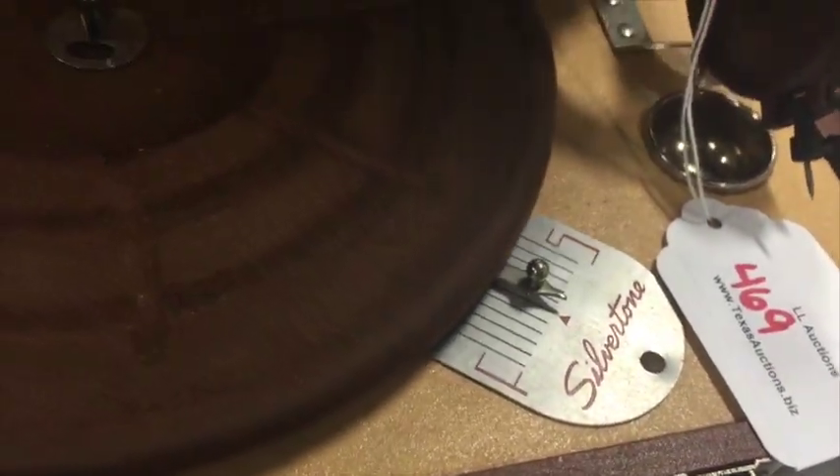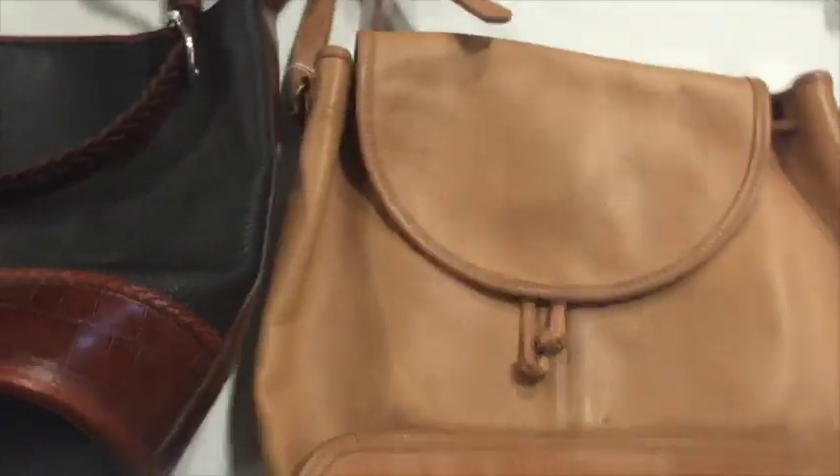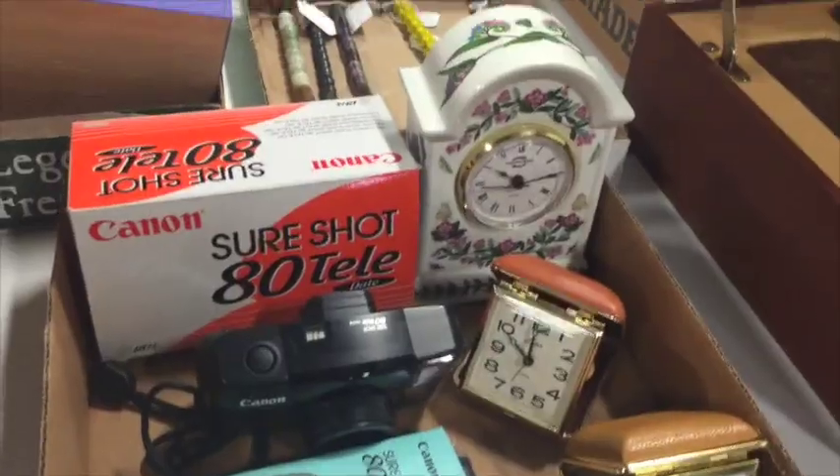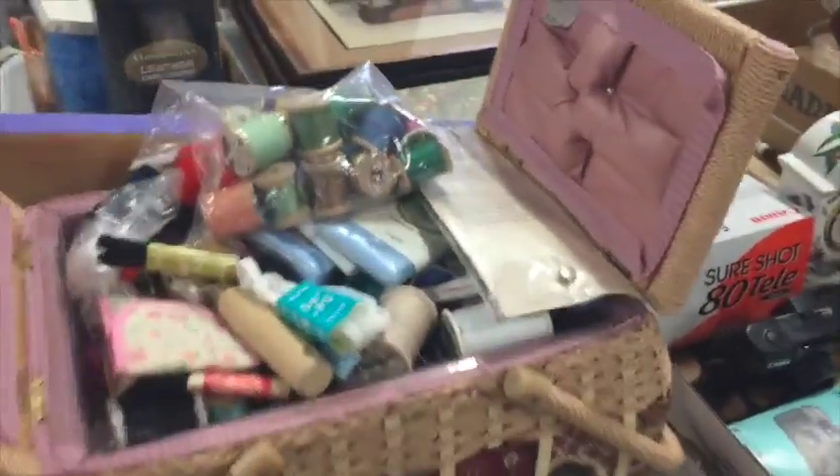Look at this record player — it's got a handle. That's the boom box right there. Some purses, but there weren't any big names that I knew. Sewing stuff — I still have a bag full of wooden spools that I need to list. I'm so bad about that; I need to list stuff.